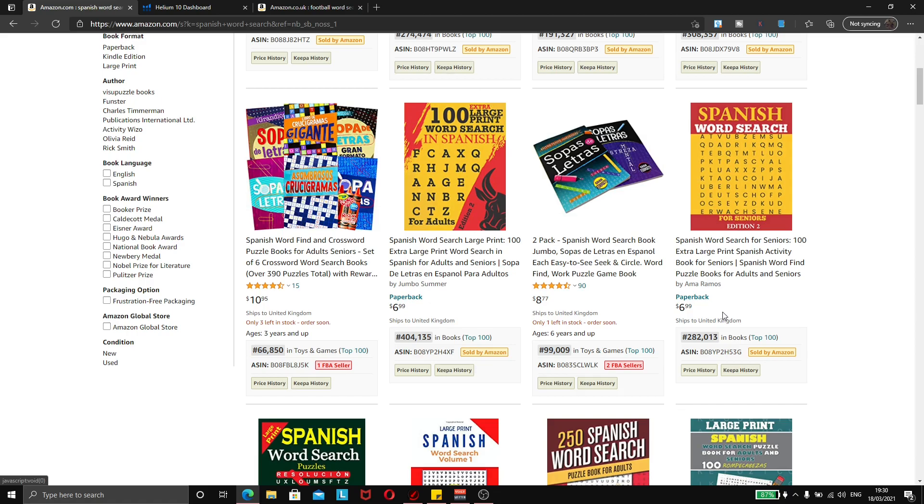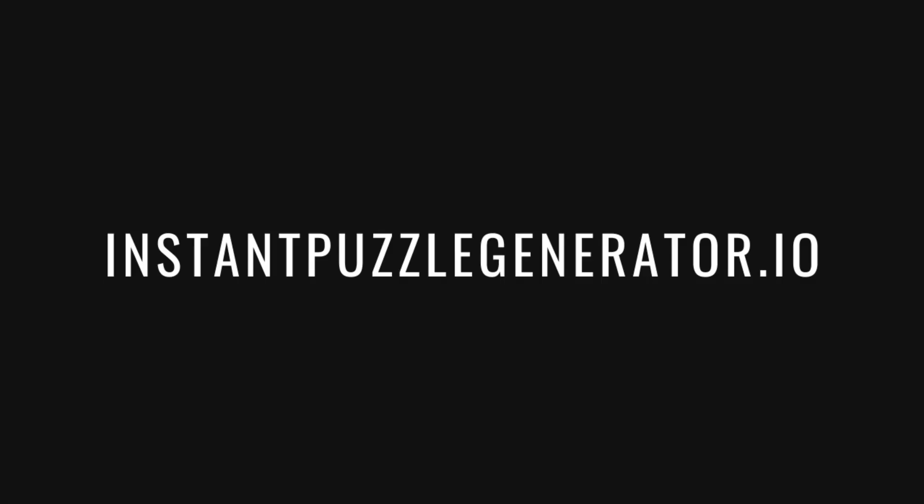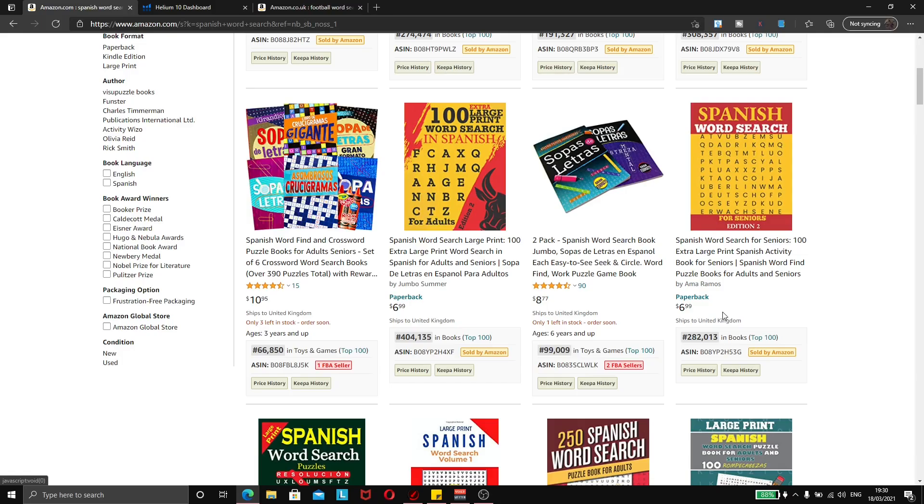Putting all these things together, we can see this is a really good sub-niche to get into within word searches. Now, if you're interested in word searches, you can't really do this yourself unless you're incredibly gifted at design. Most of us will need to use paid software. Everything I put out on my channel has people's budget in mind — I don't want to say go and spend thousands of dollars on ads or hundreds on software. The software that I use is called InstantPuzzleGenerator.io and it costs $47. It's a one-time payment and you get it forever.